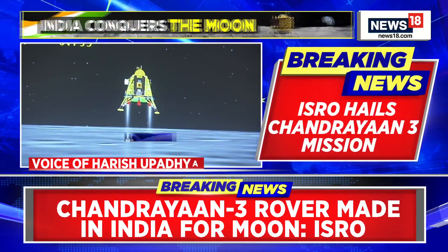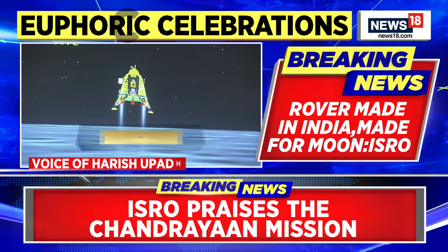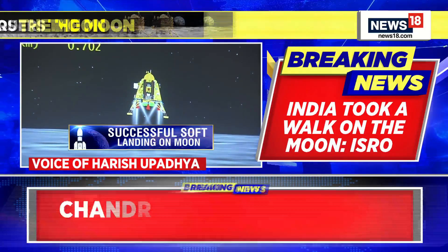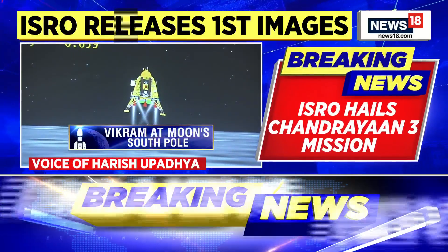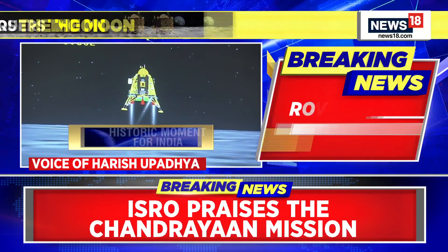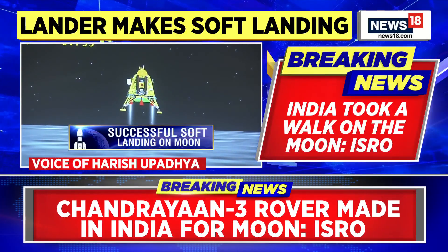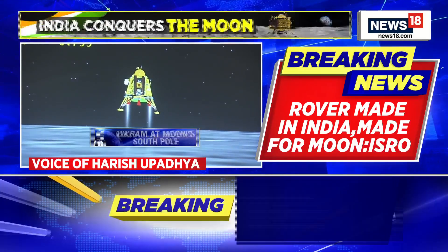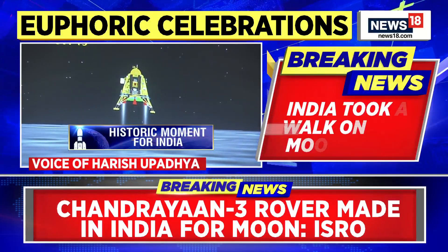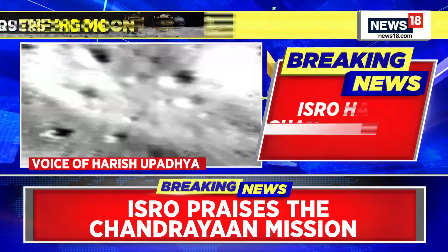In the next 13 days or so, there are five payloads — three on the lander and two on the rover. The rover, which communicates only with the lander, will move in the near vicinity and start conducting experiments. One payload is a spectrometer that will look at the chemical composition of the lunar soil; the other is a laser-based spectrometer that will look at the elemental composition of the lunar surface.